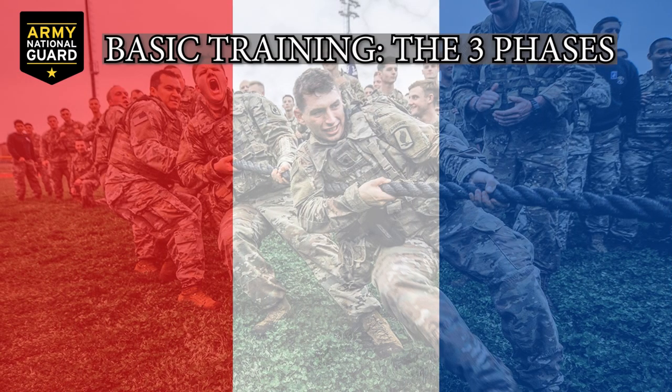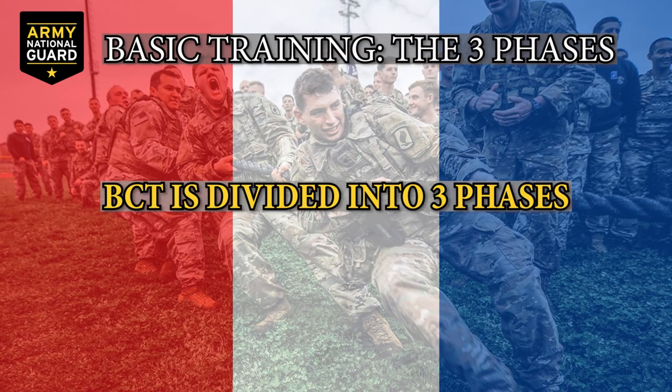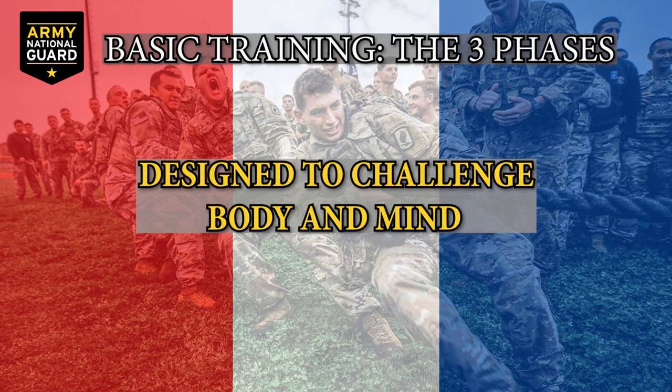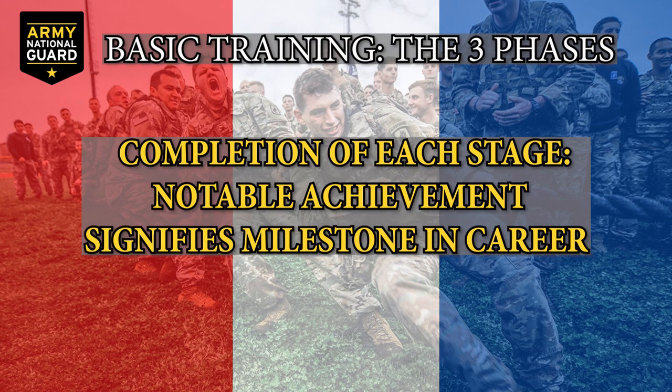Basic training is divided into three phases. Each phase includes a physical fitness test and is designed to challenge your body and mind. The completion of each stage is a notable achievement and signifies an important milestone in your young guard career.